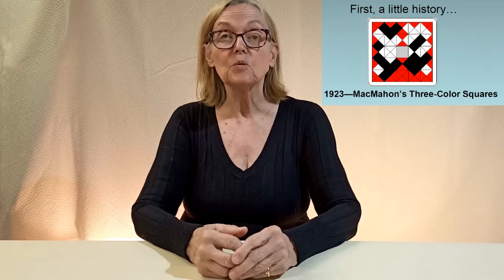First, a little history. In 1923, Percy McMahon invented three-color squares. They are still popular — twenty-four all-different squares with edge colors to match each neighbor, inspiring many variations with loving labor.